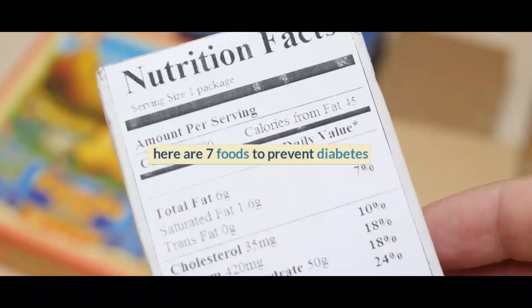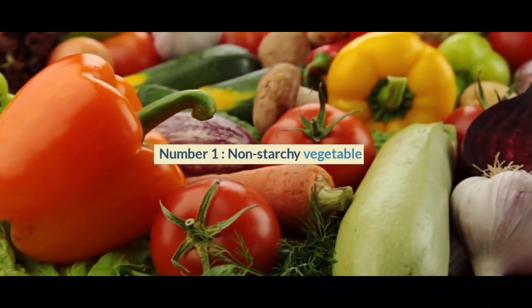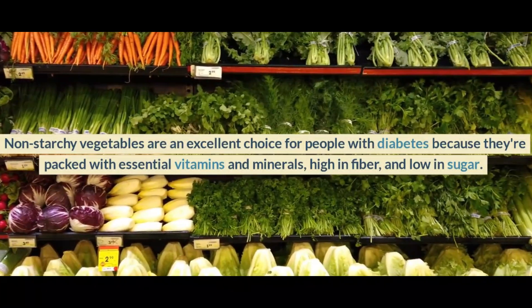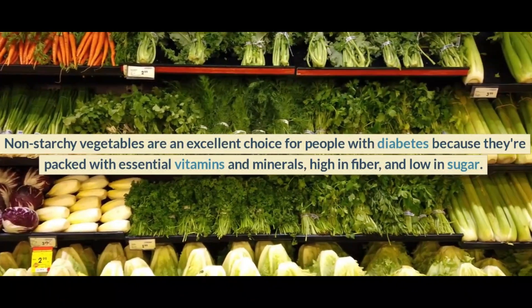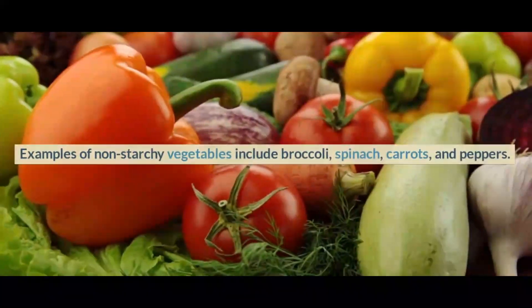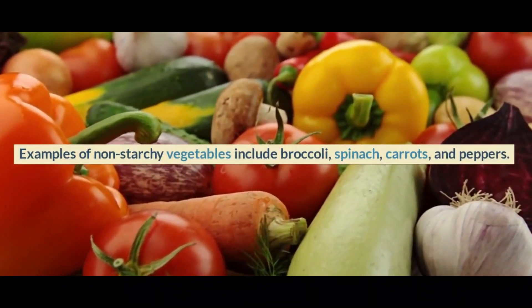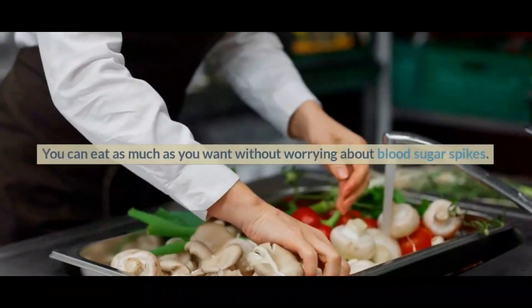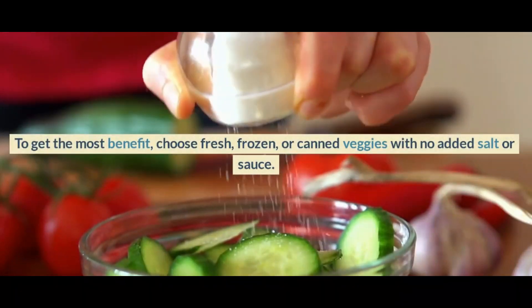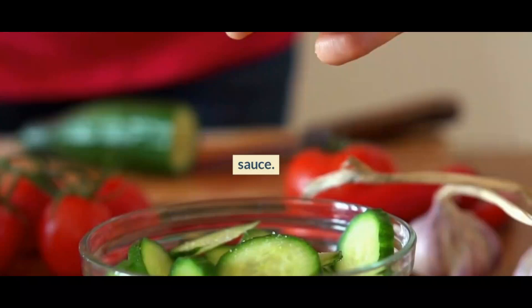Here are 7 foods to prevent diabetes. Number 1: Non-starchy vegetables. Non-starchy vegetables are an excellent choice for people with diabetes because they're packed with essential vitamins and minerals, high in fiber, and low in sugar. Examples include broccoli, spinach, carrots, and peppers. You can eat as much as you want without worrying about blood sugar spikes. To get the most benefit, choose fresh, frozen, or canned veggies with no added salt or sauce.